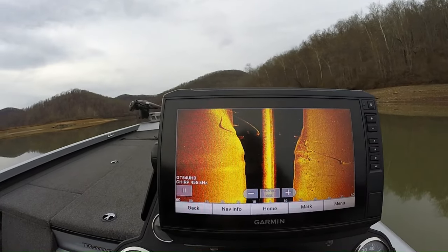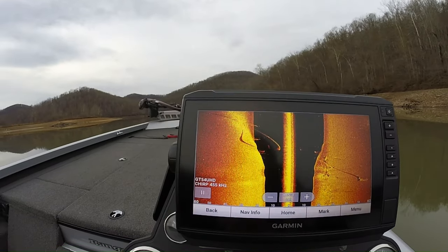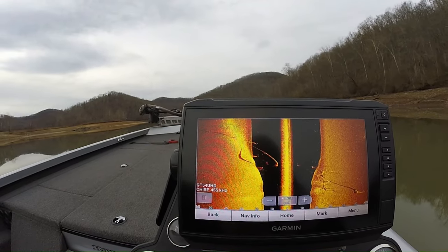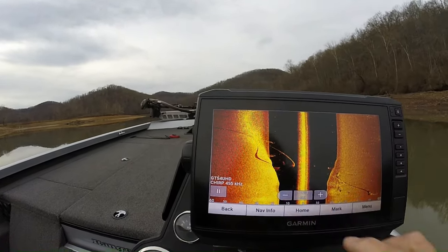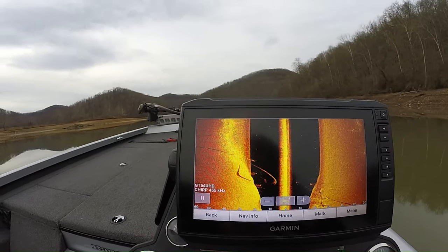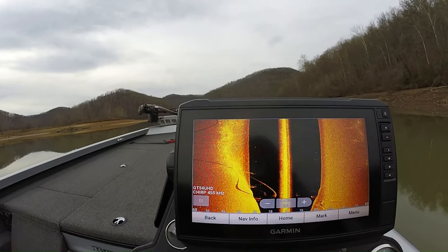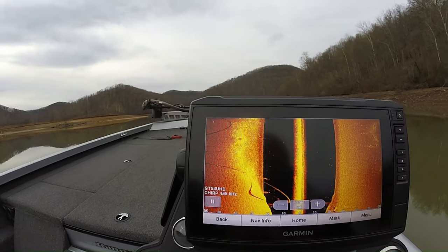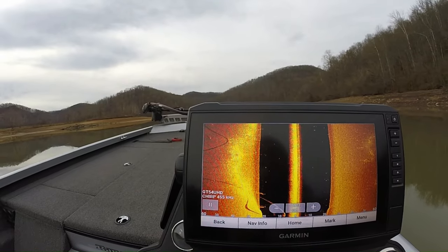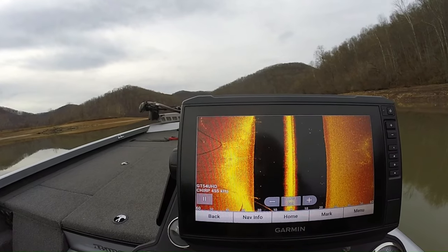There's a water line here that runs between Burnsville and Bulltown — it feeds the campground and Curry Ridge campground here at Burnsville. You can see the water line running clear across — that's a unique little thing here at Burnsville Lake. That's the main water line that goes between the dam and the campground, and then it runs up to Curry Ridge.